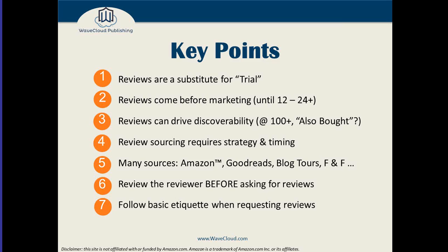Reviews are or can be a substitute for trial. In consumer purchasing behavior there's a step called consideration or trial, where your reader is trying to figure out whether to read your book. Sometimes they'll pick it up in a bookstore or click 'look inside' on Amazon. But your reviews, your star rating, and the number you have can be a substitute for that actual pickup and reading of the book. Getting at least a dozen or two dozen reviews should come before any direct response advertising you do.